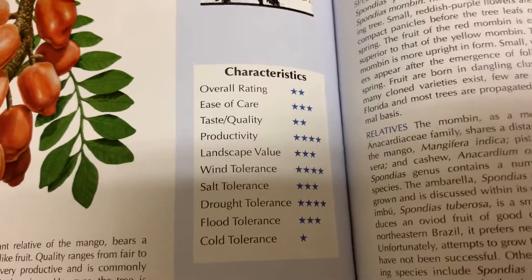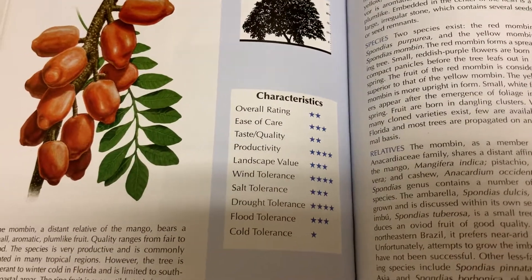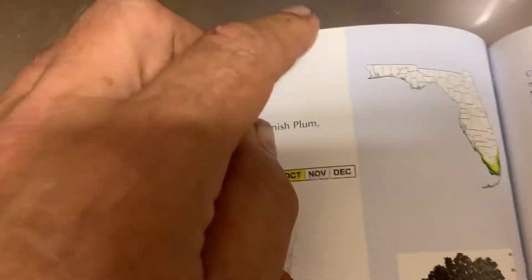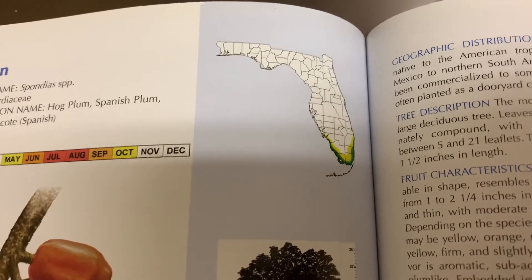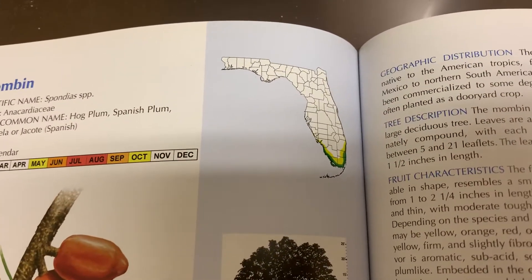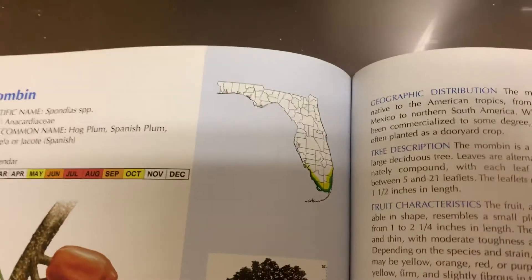It's a very easy, quick reference. The good thing about the mombin is that it's very productive and can take the wind and the drought. But this little map of Florida shows it only really likes the very, very south of Florida. Those of you in the Philippines or a very tropical climate — it would probably grow for you.